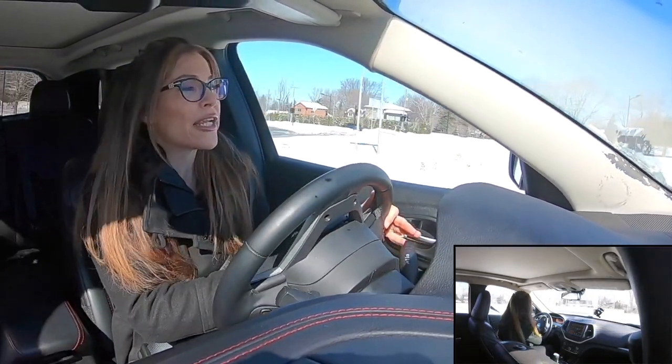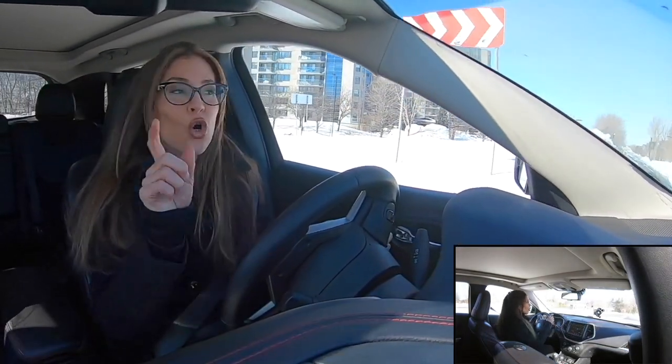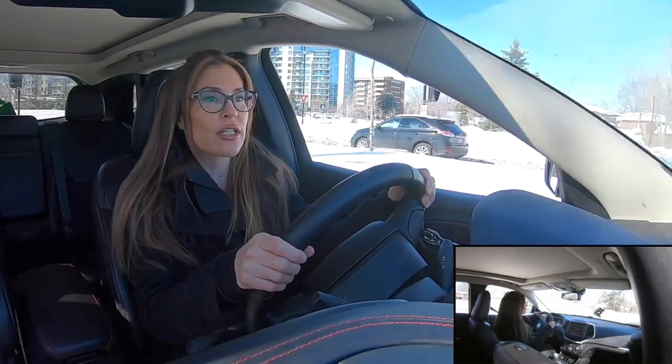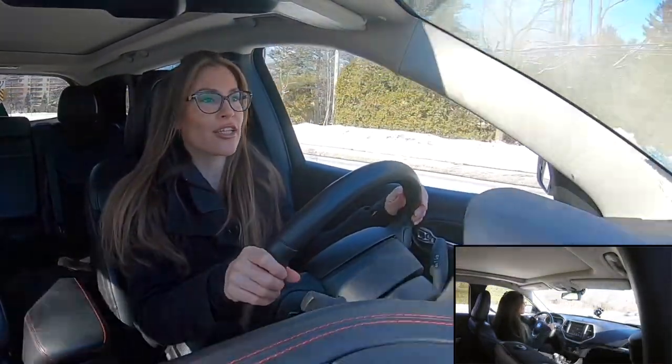I'm constantly looking, stay in your lane, now I'm going to cross over, check the blind spot, stay in your lane, you're clear to go. Just as easy — drive slow, signal on, head on a swivel, constantly looking.